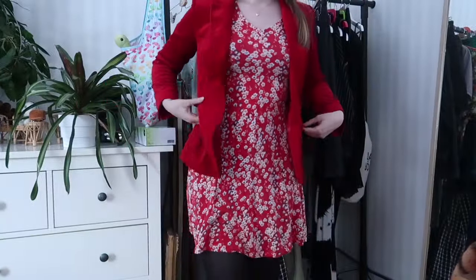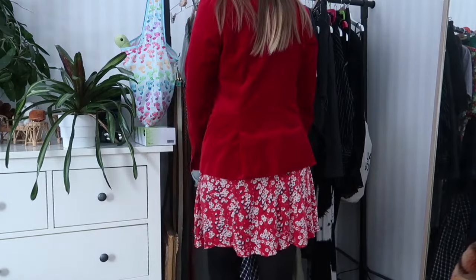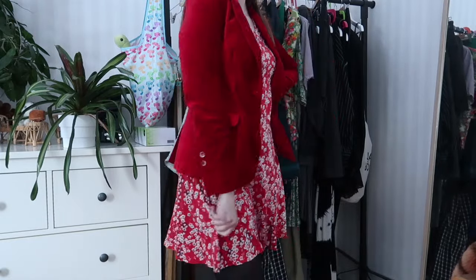My outfit for day three is red, and I'm filming this with daylight — it's a Wednesday. I signed off work early because I've been doing some overtime recently and got compensated by leaving early today; it's twenty past two and it's daylight and snowing, but it's daylight and that's exciting. I'm wearing this velvet blazer that I usually only whip out around the Christmas season, and then I'm wearing a dress underneath that I don't wear very often either.